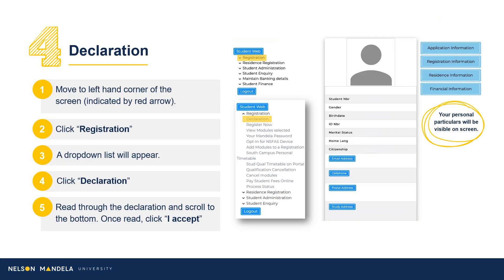Step 4: On the right-hand side of your screen, your personal particulars will reflect, and on the left, the steps to registering for your first year. Navigate to registration on the drop-down panel. Proceed to scroll, clicking Declaration. Once read, click I Agree.